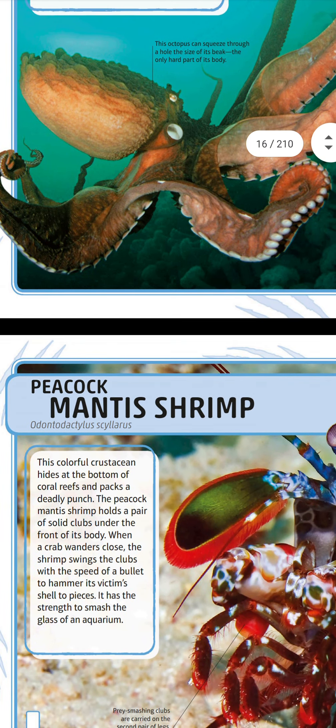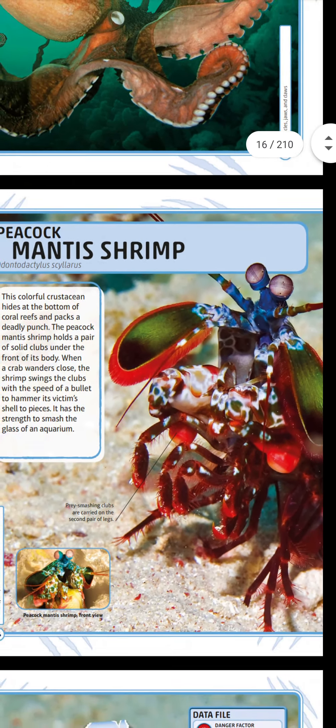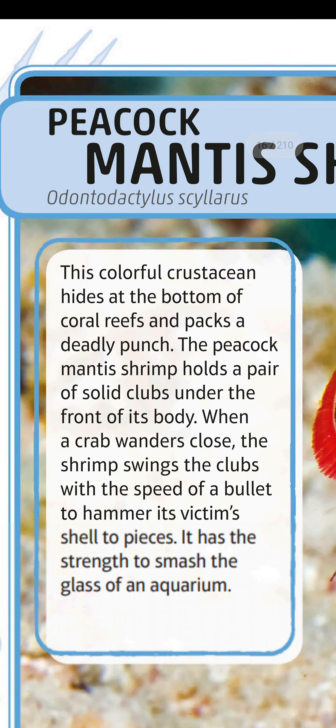Next is the peacock mantis shrimp — very unusual! This colorful crustacean hides at the bottom of coral reefs and packs a deadly punch. The peacock mantis shrimp holds a pair of solid clubs under the front of its body. When a crab wanders close, the shrimp swings the club with the speed of a bullet to hammer its victim's shell to pieces.